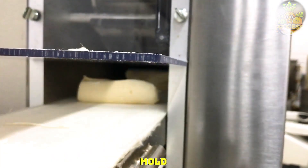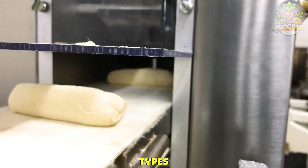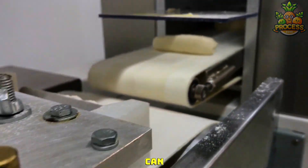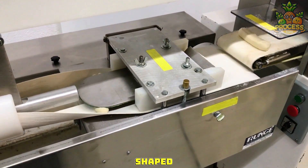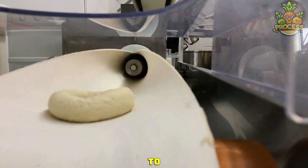Modern molders can mold and roll dough of various types and consistencies. They can handle dough with high or low hydration and easily roll them up for making those perfectly shaped bagels. They are designed to be efficient.